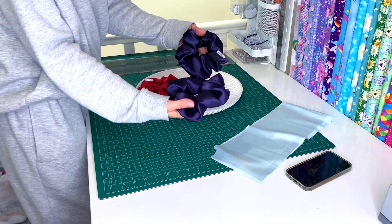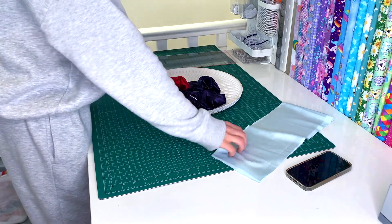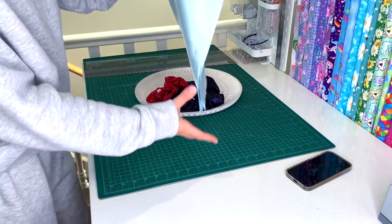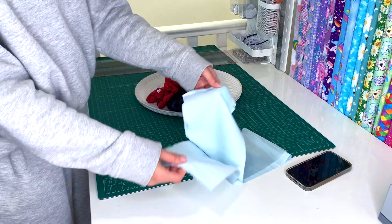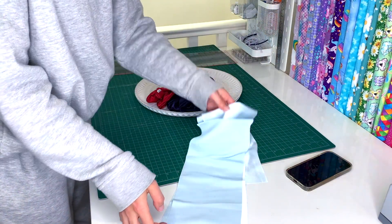I've got the two XL navies, the regular navy already made, and the ruby red. So I'm going to sew these two up — they only ordered one, but each strip gives us two scrunchies, so I'll just make the two since we've got all of them cut anyway.